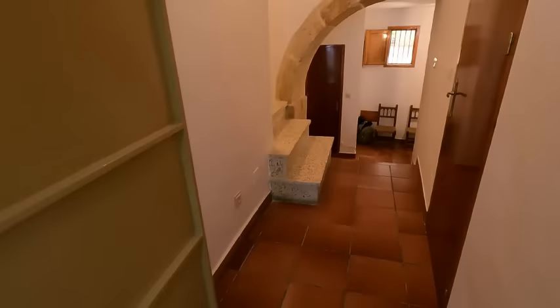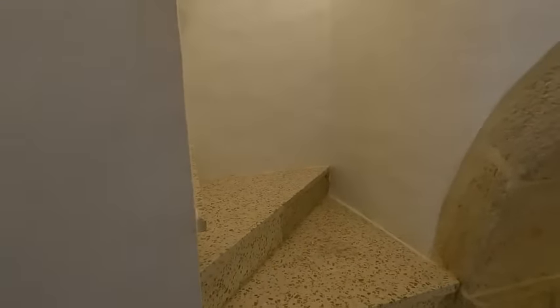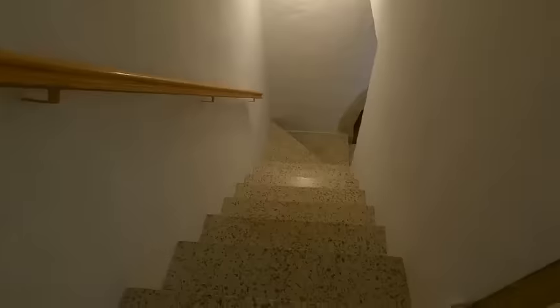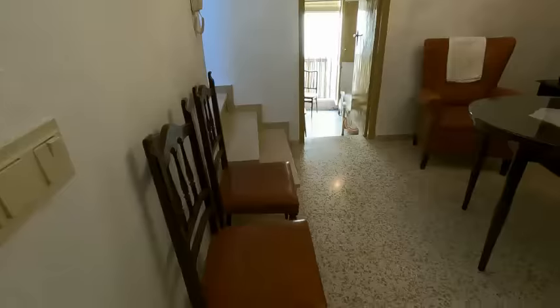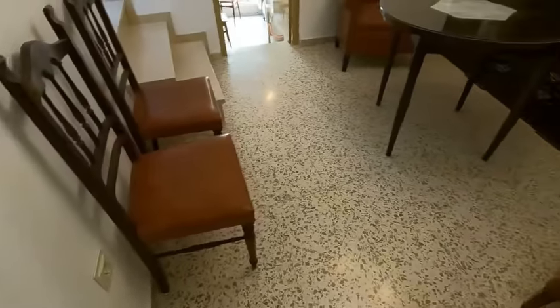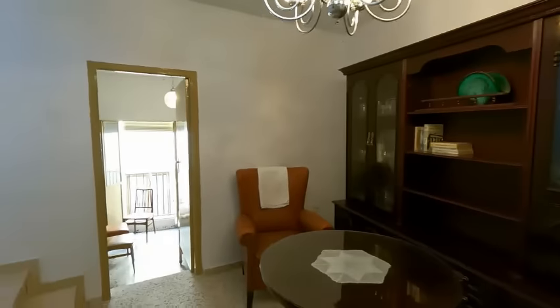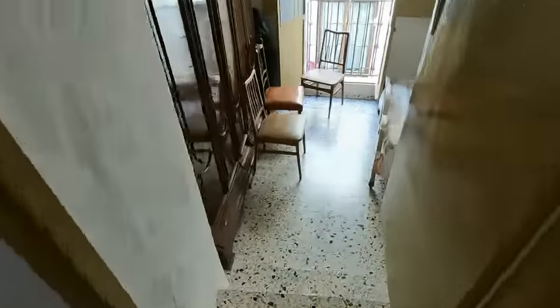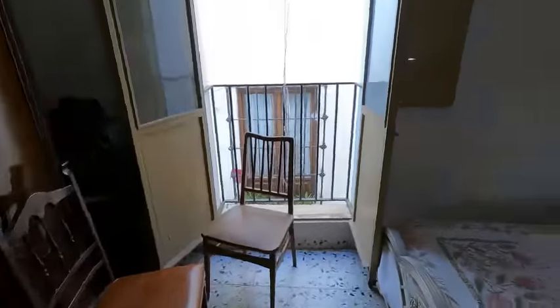Back towards that amazing stone arch, we go up these wonderful tiled traditional steps to the first floor. Coming up the stairs — all continued with the same traditional tiling in amazing condition — into this first room, which would be a traditional lounge for an older Spanish family. Lots of furniture as always, but a reasonable size room, which steps down over the entrance hall into a nice bedroom with double opening windows and a small balcony onto that wonderful little street.